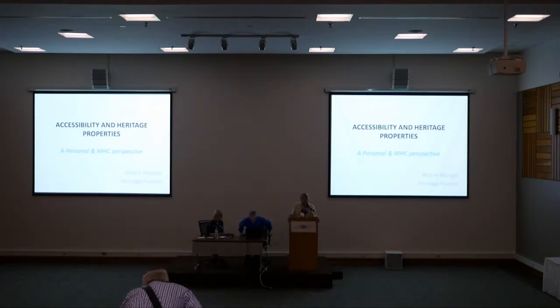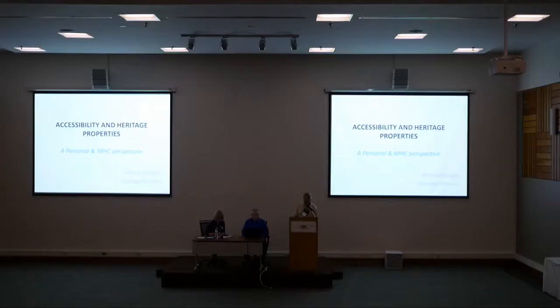Good afternoon ladies and gentlemen. We seem to have the technical bugs worked out. I'm Wes Libby, the moderator for this session this afternoon. This is Session 1A, Accessibility in Historic Buildings and Landscapes. We have two presenters this afternoon, and we've agreed that they will both make presentations of about half an hour in length and then jointly answer questions in the last half hour.